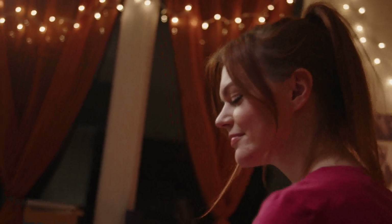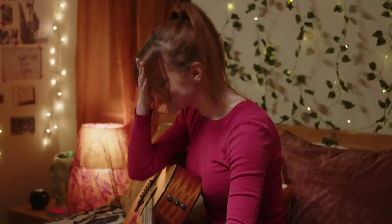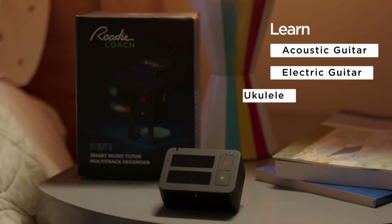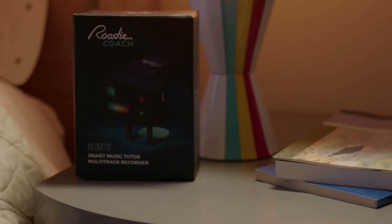Learning to play music is a rewarding experience, but all too often it can feel pretty difficult to get good at. This is precisely where RodeCoach can help with whatever it is you're trying to learn. RodeCoach is your smart personal music tutor.